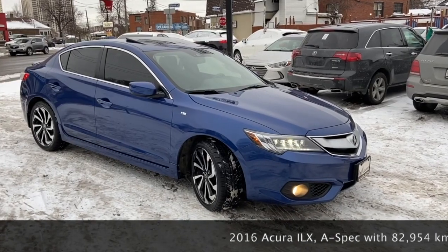So I'm thinking of selling Anna's Acura ILX. She's had this car for a while now and maybe it's time for a change.